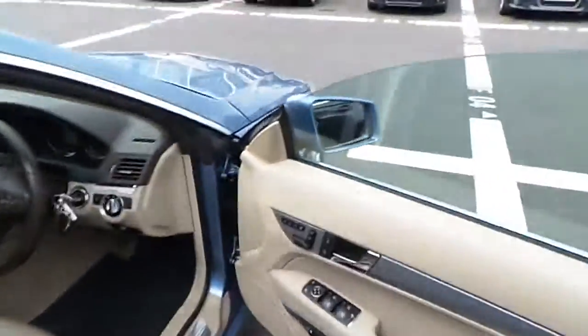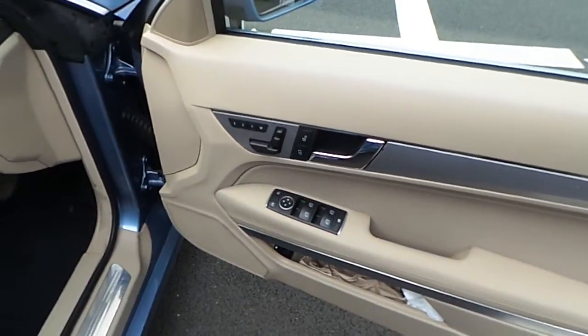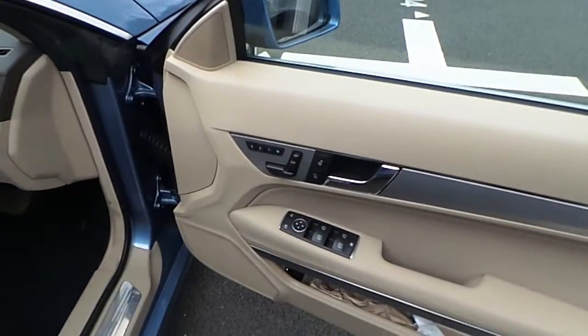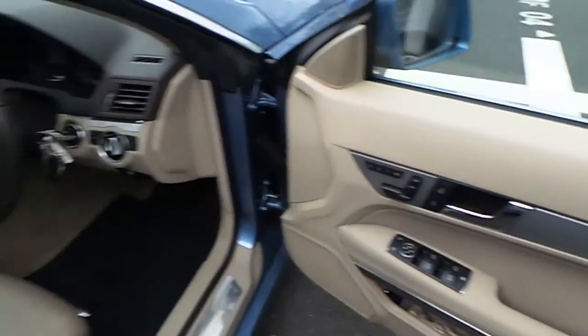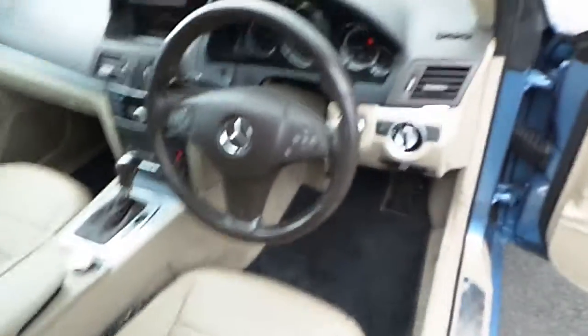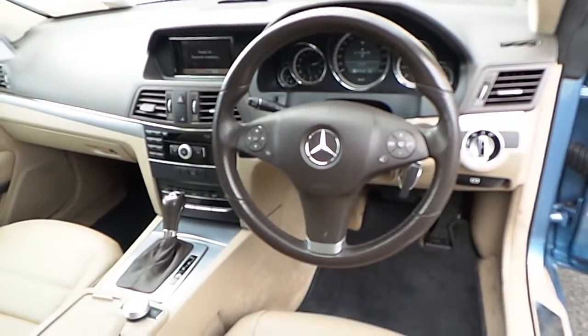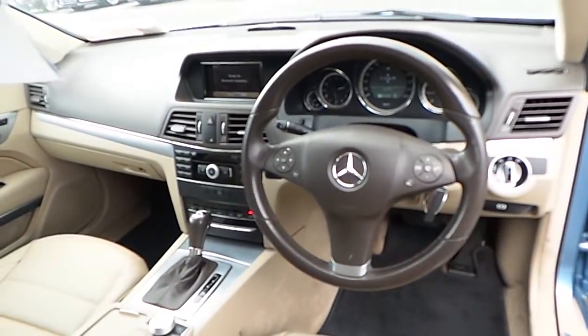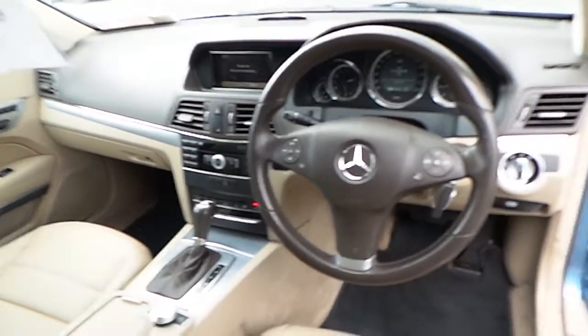Inside the vehicle we have a host of features such as electric front and rear windows, electric side mirrors, central locking, and electronic seats. Here we have your automatic headlights, 3 spoke multi-function steering wheel, bluetooth connectivity, CD player, air conditioning and a whole lot more.